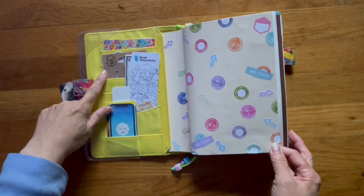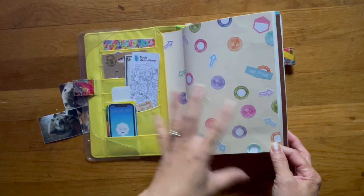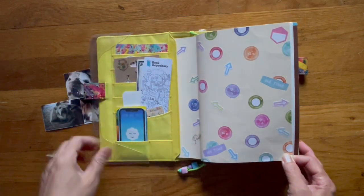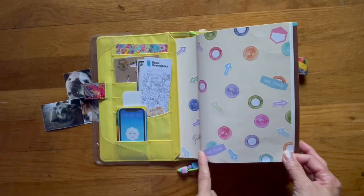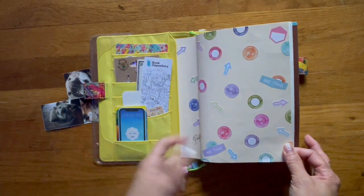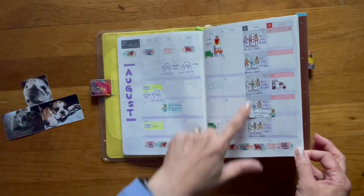These are stickers from the Happy Planner — just random stickers that I don't use. Somebody in the Happy Planner group posted what they did with stickers they don't use and just plastered them on a page. I thought it was pretty neat so I tried it. I don't think mine came out as nice as theirs, but let's look at the monthly layout.